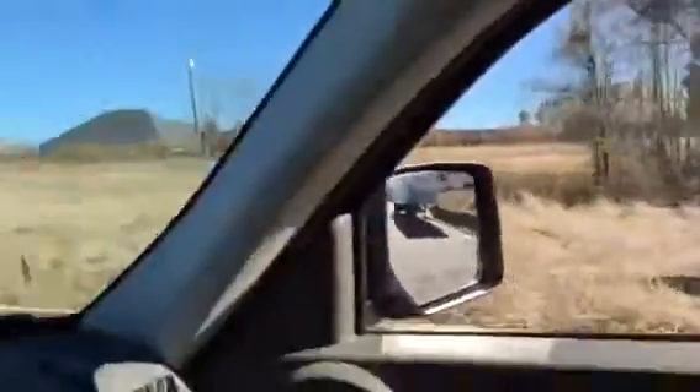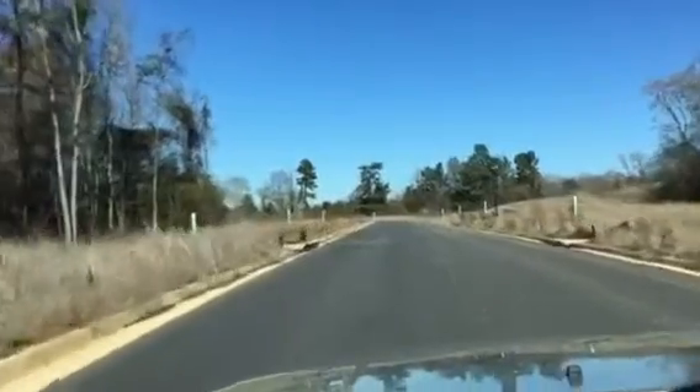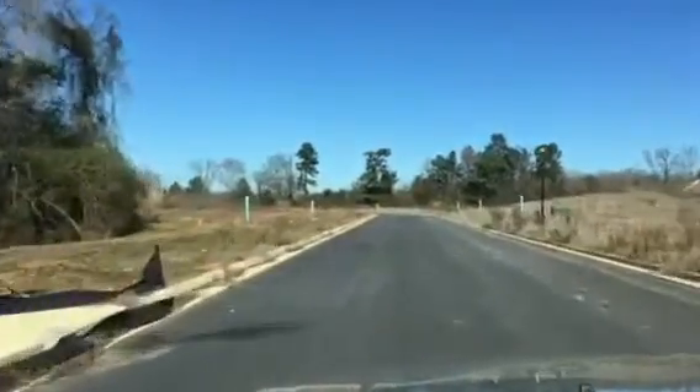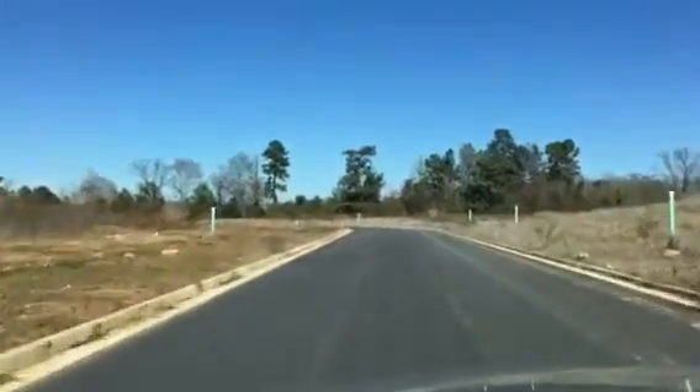Let's see the lodge right there. Again, I'm Bob McLean with Solid Source Realty. My website is www.fortbinningreload.com. Thank you and hope you have a blessed day.